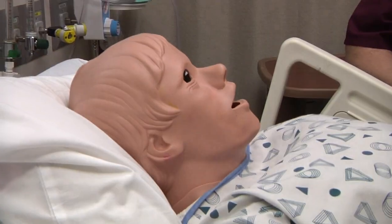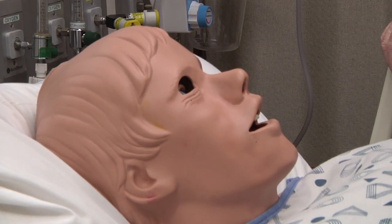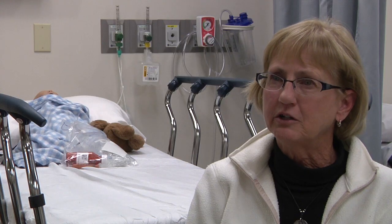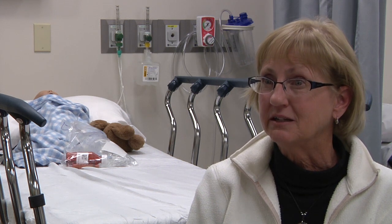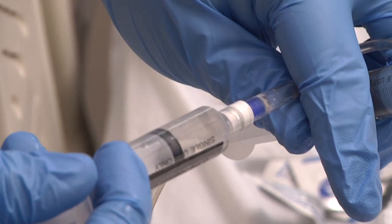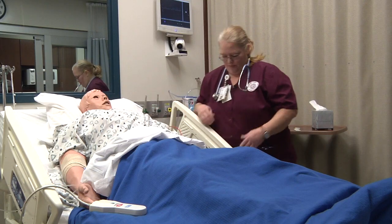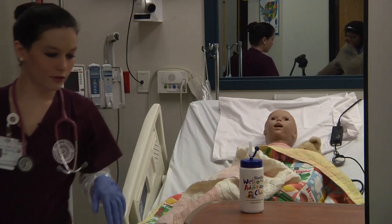Here you get feedback from the patient being portrayed by trained staff. If you do something right, you can watch as the vital signs improve and the patient's overall demeanor improves. Or if you're going the wrong way, you can watch it go down and know that something else needs to be done. The experience is really not so much about the doing, but the thinking — processing, trying to uncover what is the most important issue to address first and figuring out where to go next.